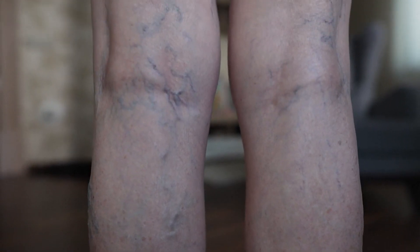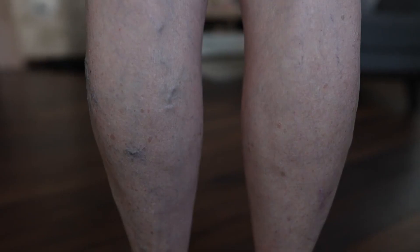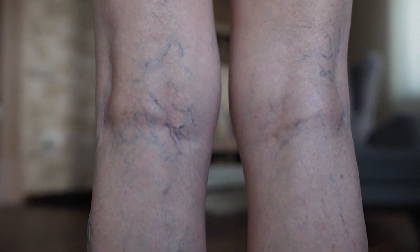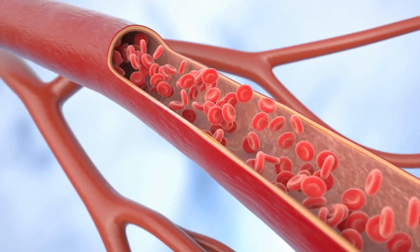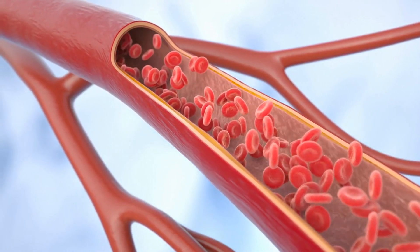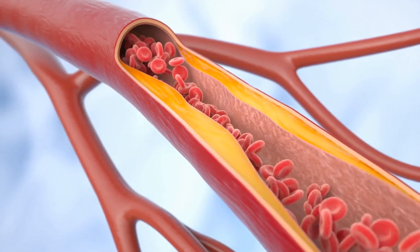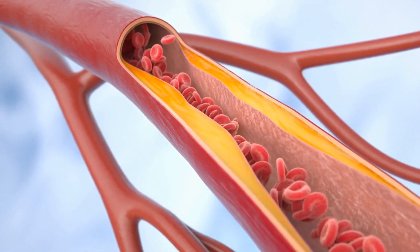Peripheral artery disease is a circulatory condition characterized by narrowing and blockage of the arteries that supply blood to the limbs, particularly the legs. This narrowing, typically due to the buildup of fatty deposits in the arteries, reduces blood flow to the limbs, leading to symptoms such as leg pain, numbness, weakness, and in severe cases, tissue damage and limb loss.